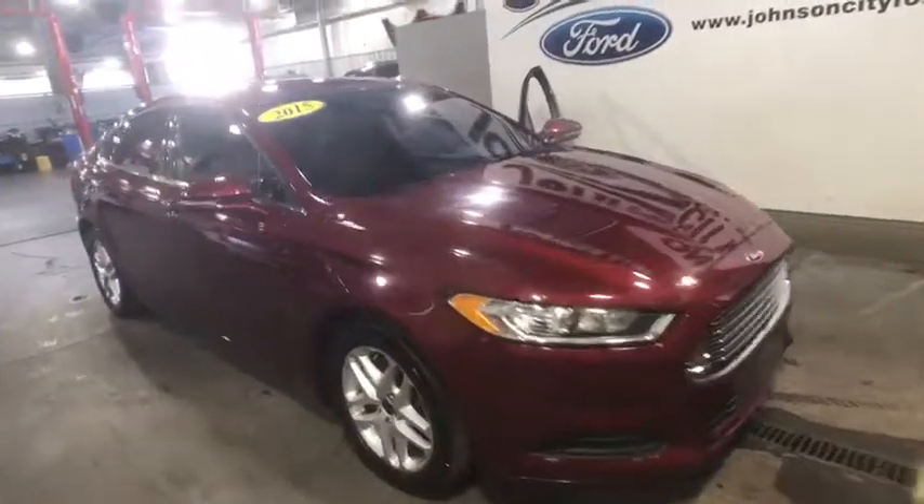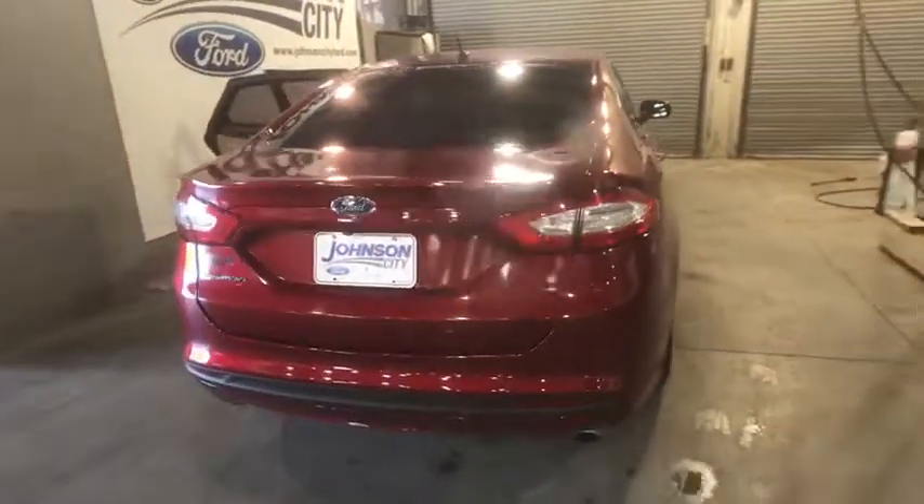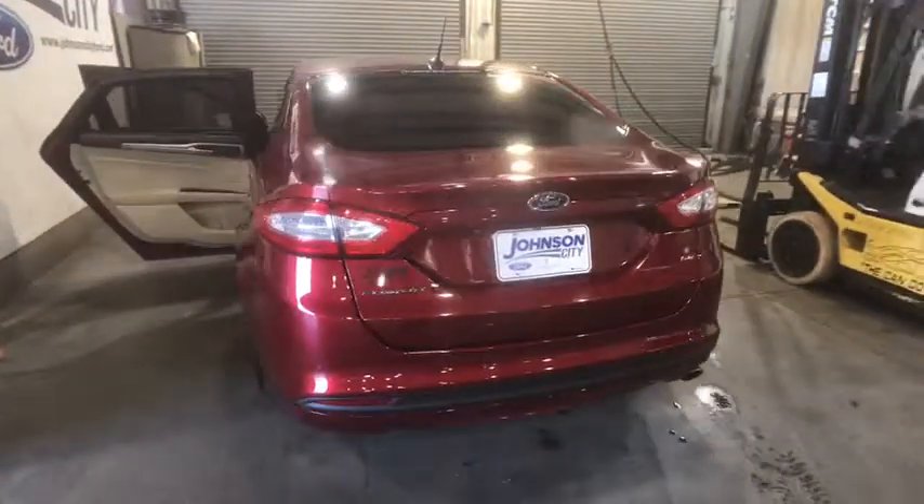The 2015 Ford Fusion. You can have both impressive power and great economy in a Fusion. This vehicle has less than 65,000 miles. Here are some of this vehicle's great options.